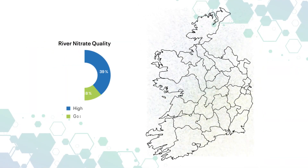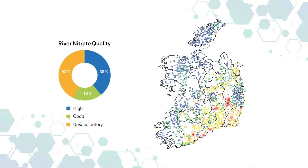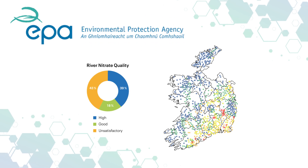Despite improvements in nitrogen use efficiency on Irish farms, EPA reports continue to show high nitrate levels in our waterways, especially in the south and east where livestock production is the dominant land use.